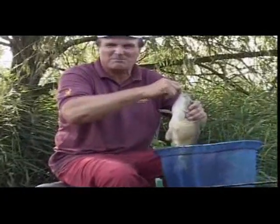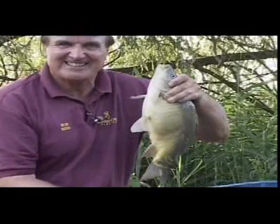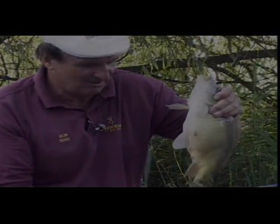Only just hooked. When I hooked it, it went mad — whizzed into those trees. Look at that. Lovely mirror carp, about four pound — a great fish to finish up on.